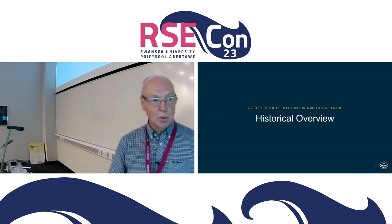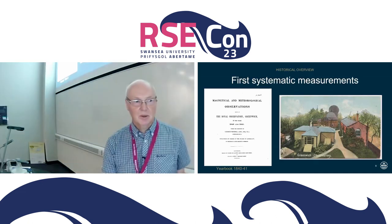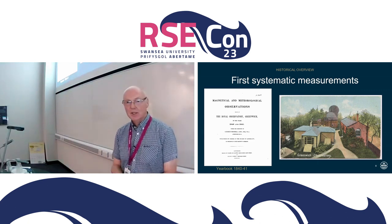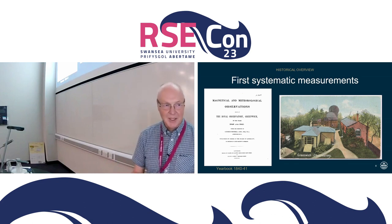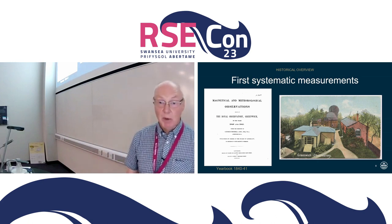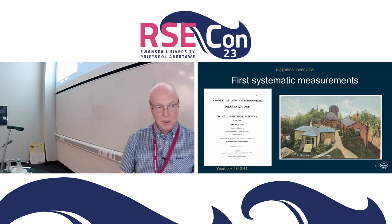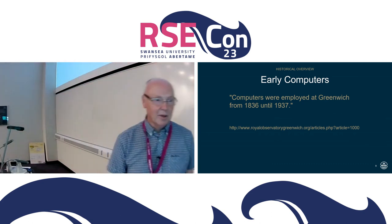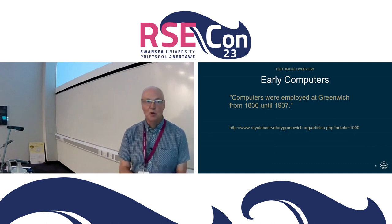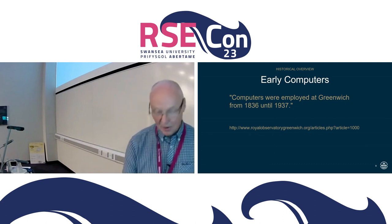I promised a history, so we'll start near the beginning and then fast forward to the computer era, since we're drawing lessons for our software conference. The earliest magnetic data we have at BGS — available online — is what's known as a yearbook. This one from the Royal Observatory at Greenwich from 1840 to 1841 contains both magnetical and meteorological observations.